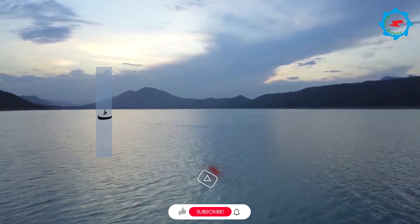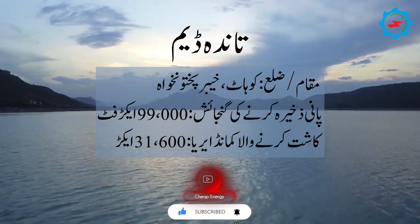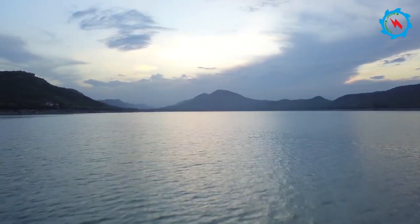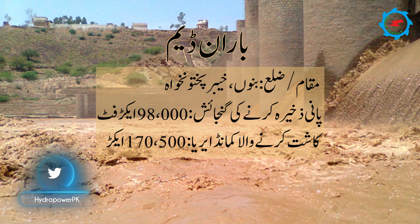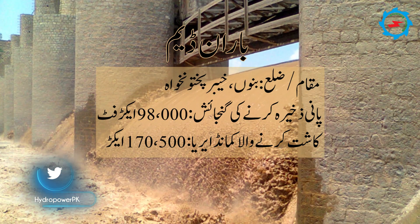The Tanda Dam is located in Kohat district of Khyber Pakhtunkhwa. Its storage capacity is 99,000 acre-feet and cultivable command area is 31,600 acres. The Baraan Dam is located in Bannu district of Khyber Pakhtunkhwa, with a storage capacity of 98,000 acre-feet and cultivable command area of 170,500 acres.